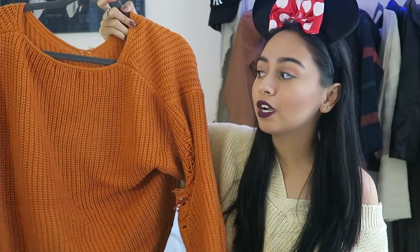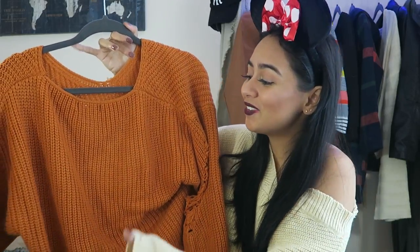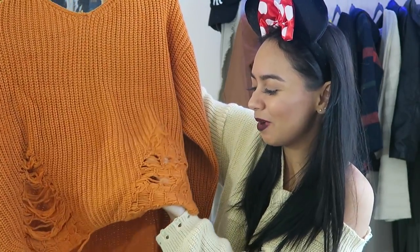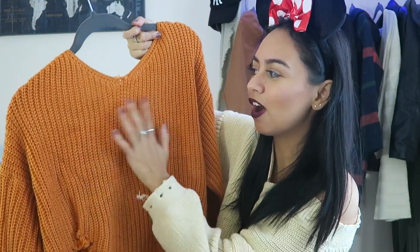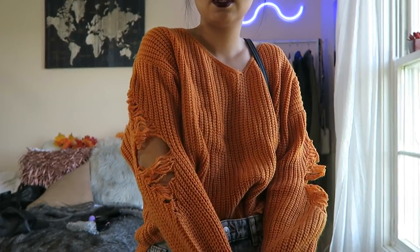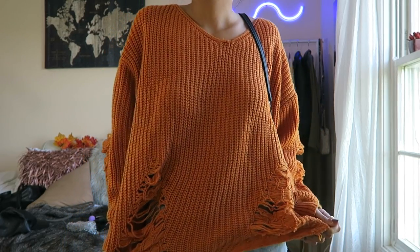Next, I got this orange sweater. You cannot go wrong with sweaters for fall — I literally have a ton of sweaters. Sweaters are my go-to; I'm wearing one right now. This one has holes on each arm and some rips to match the arm. It's so aesthetically pleasing — it's like a nice pumpkin orange color. Sweaters are just a thing for me in the fall; easy to throw on even if it's hot. I like to wear a sweater, maybe some shorts with it if you're feeling it.